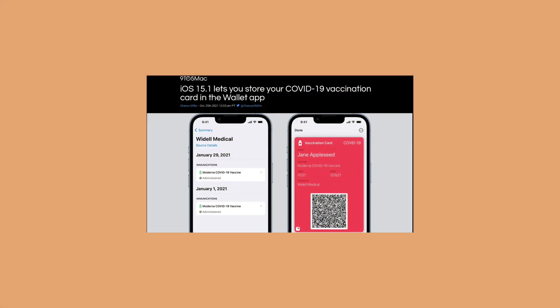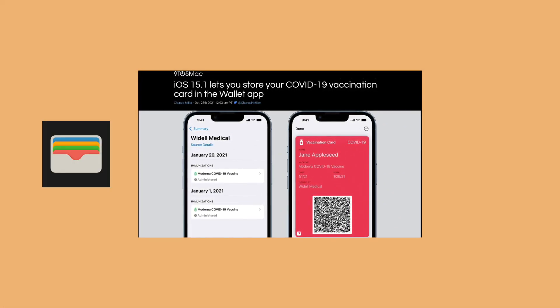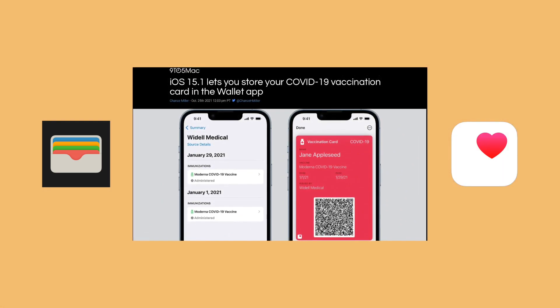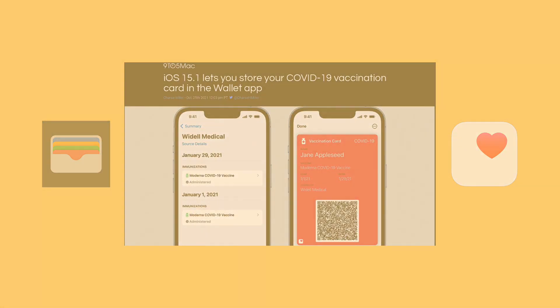In October 2021, Apple released iOS 15.1, which allowed users to store a vaccination card in both the Apple Wallet app and also in the Apple Health app. This feature effectively restores users' abilities to store their Excelsior Pass Plus in Apple Wallet.